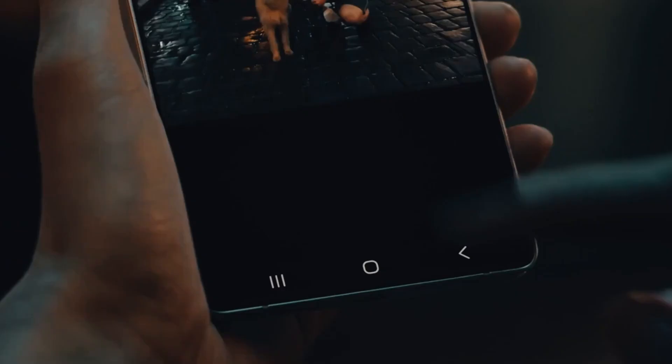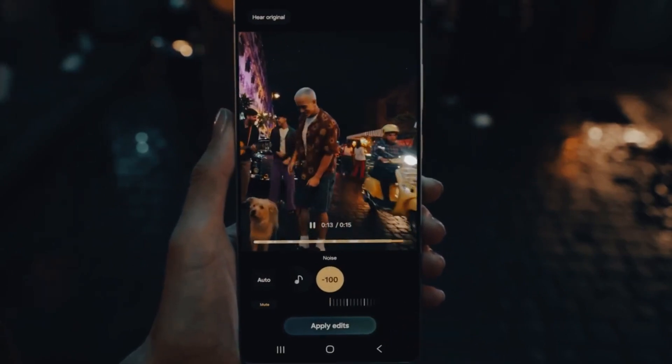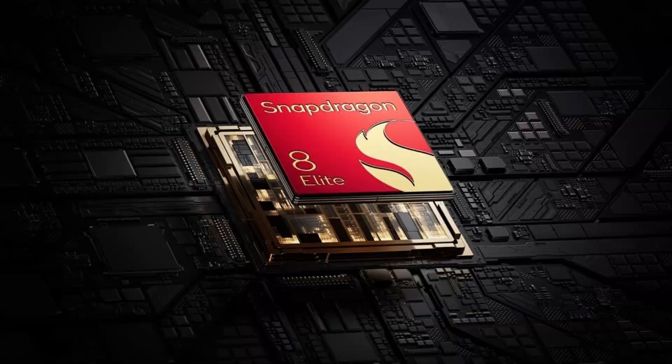Except this time Samsung isn't putting all its eggs in the Snapdragon basket. The S26 series is bringing back Exynos in a way we haven't seen in years — and this time, it actually might be good. Really good.